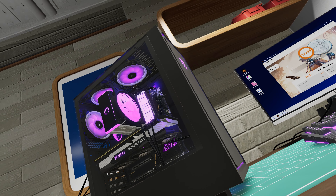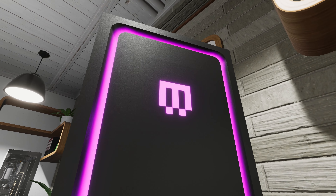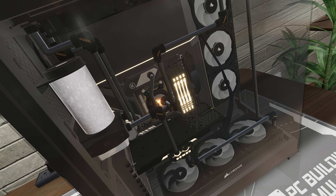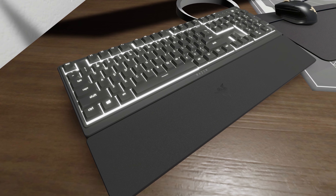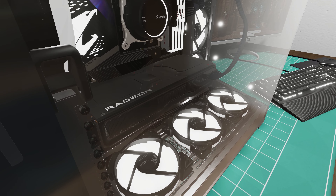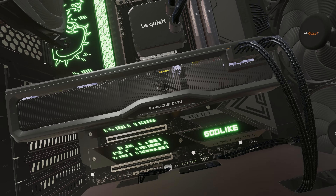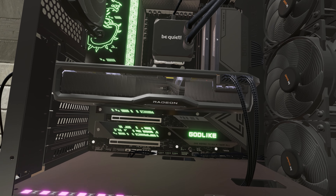We've partnered with MainGear to officially bring you the MainGear MG1 case. Also arriving is the Phanteks NV7 case, along with more case fans, plus an assortment of new Razer peripherals. And for graphics cards, we're delighted to announce that the AMD 7700 XT and the 7800 XT have been added to the GPU roster.